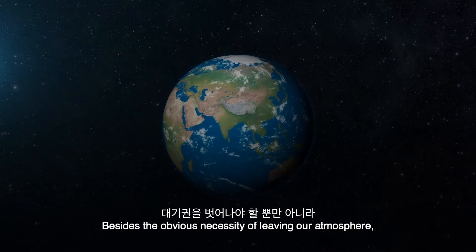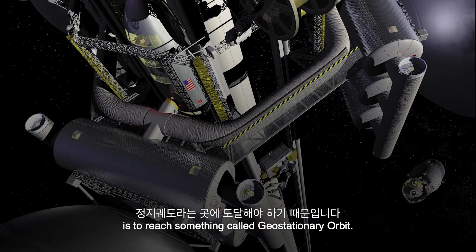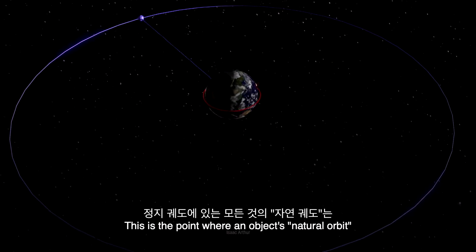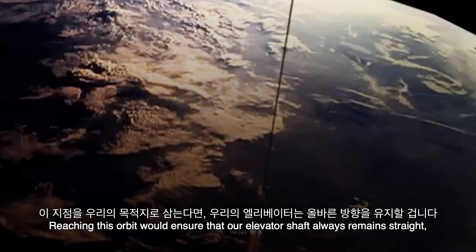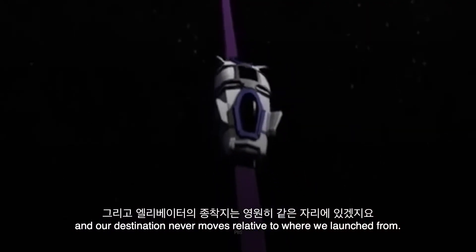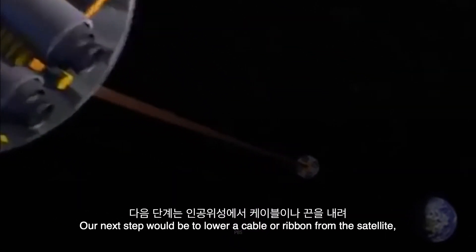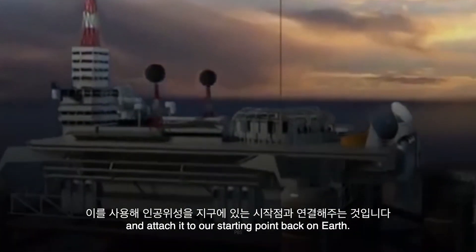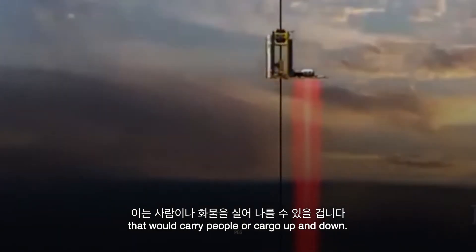Besides the obvious necessity of leaving our atmosphere, the reason the space elevator would have to be so tall is to reach something called geostationary orbit. This is the point where an object's natural orbit exactly matches the speed of rotation of the Earth below it. Reaching this orbit would ensure that our elevator shaft always remains straight, and our destination never moves relative to where we launched from. Our next step would be to lower a cable or ribbon from the satellite and attach it to our starting point back on Earth. Clamped to the cable would be a form of elevator car that would carry people or cargo up and down.